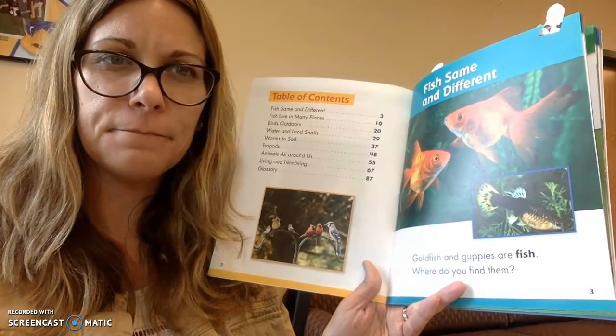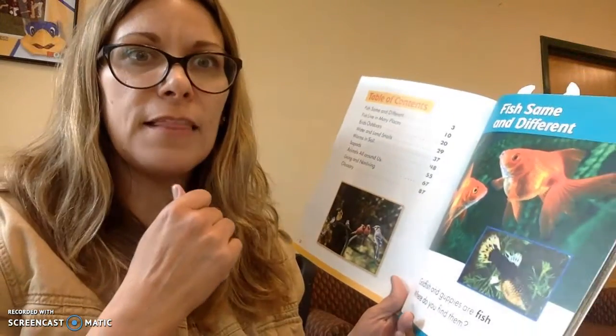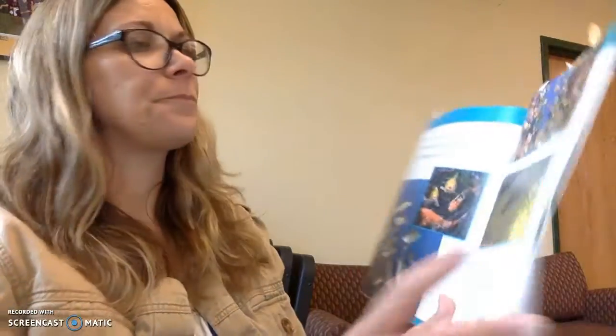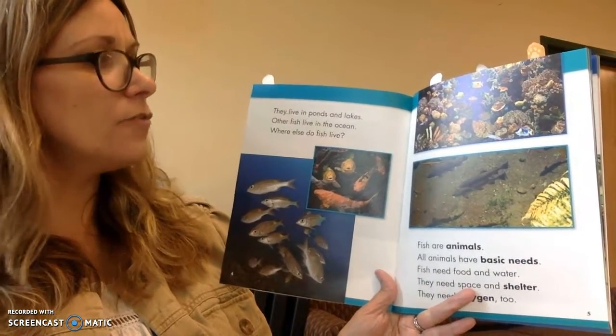Where do you find them? Do you find them in a tree? Do you find them in some brie? It's a kind of cheese and it rhymes. No, we don't find them in a thing of cheese or in a tree. They live in ponds and lakes. Other fish live in the ocean.